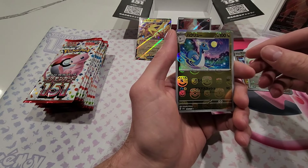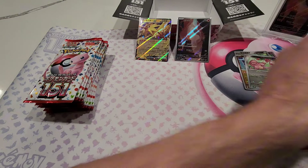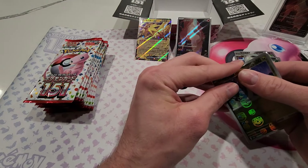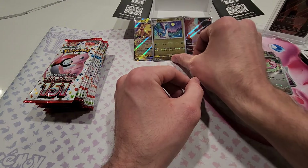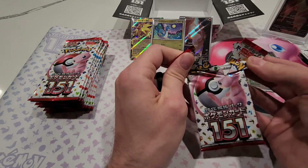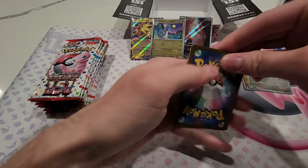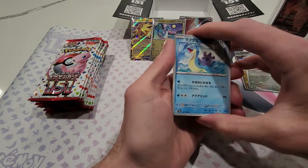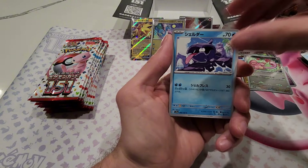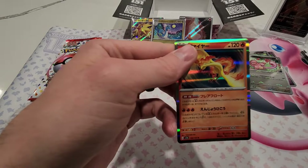There we go — the Dragonair master ball reverse! That is my wife's favorite card, and we just got the master ball reverse on it. That might have to go into her binder. Only a one-in-150-something chance to get that one. It's a relief to finally see a Pokémon master ball reverse — the first three boxes we opened we got trainers, but the Erica's Invitation turned out to be a top-five master ball reverse from the set. Dragonair has to be up there as well.